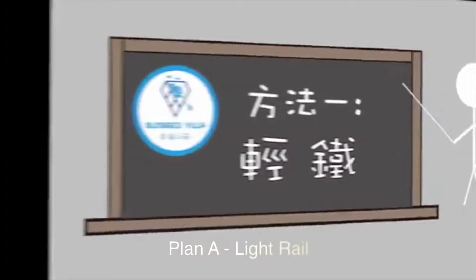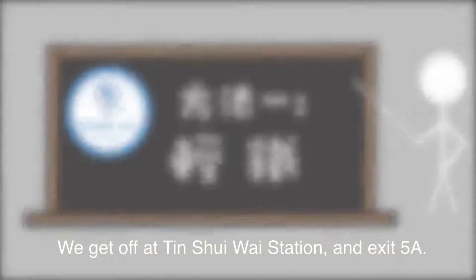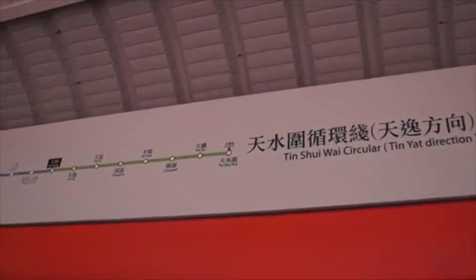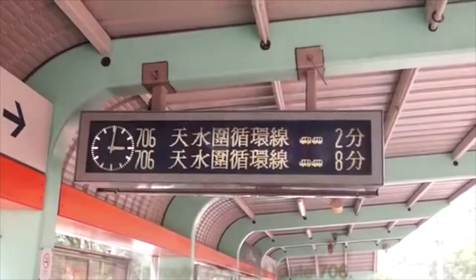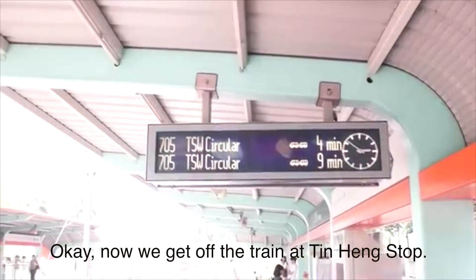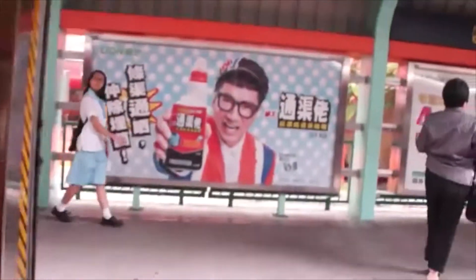Plan A: Light Rail. We get off at Tinshui Y Station and exit 5A. The Tinshui Y Circular has Route 705 and Route 706. We get off the train at Thinhang's top.